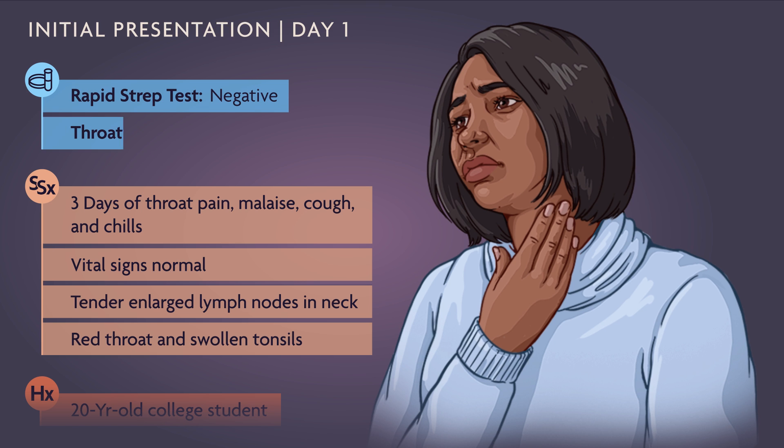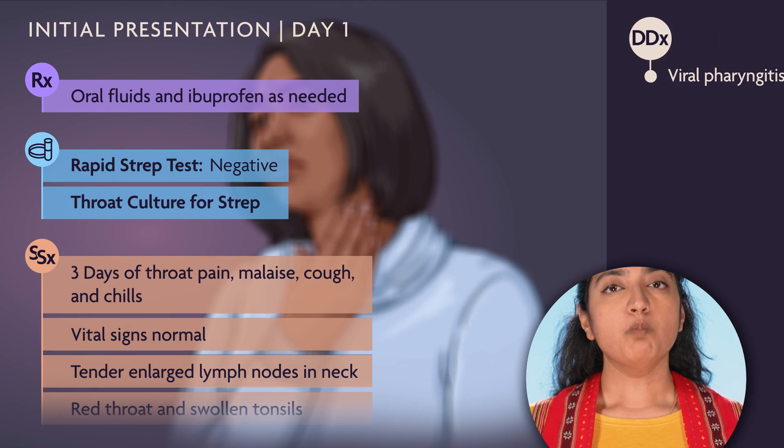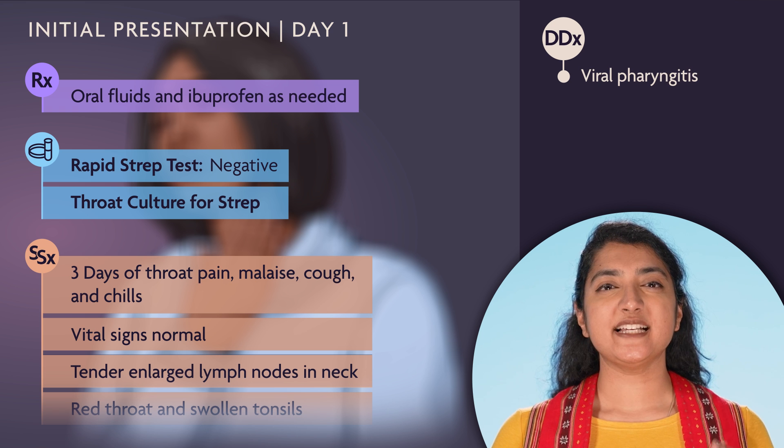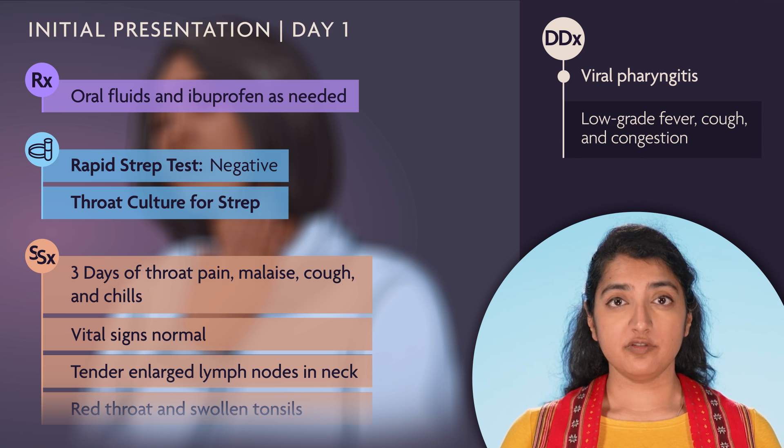The doctor performs a throat culture and advises her to drink fluids and take ibuprofen as needed. Most physicians would probably suspect viral pharyngitis, which usually manifests as a low-grade fever, a cough, and congestion. This was pre-COVID-19.